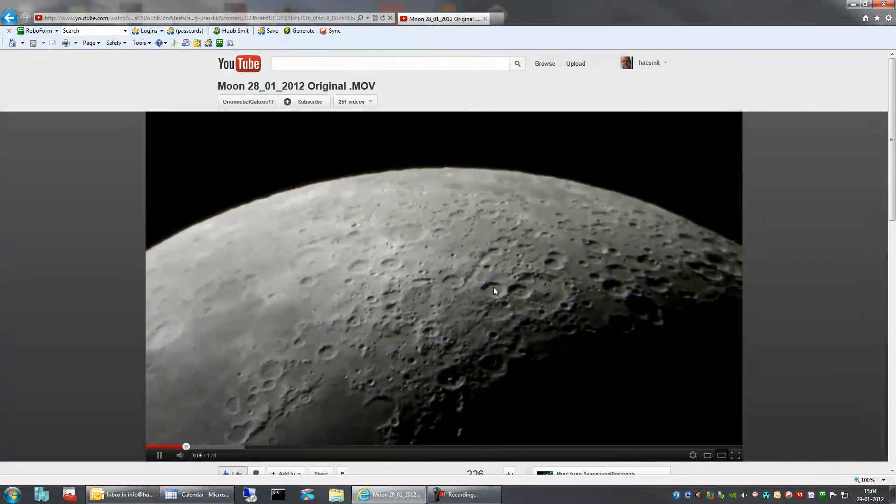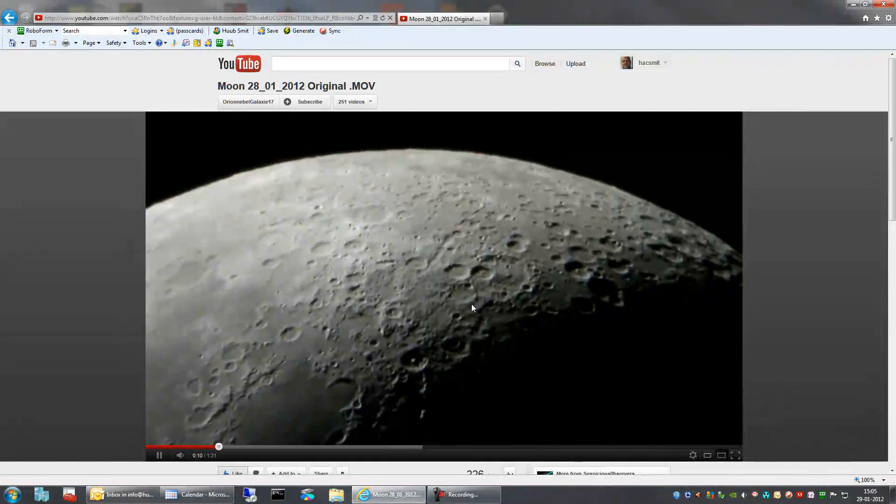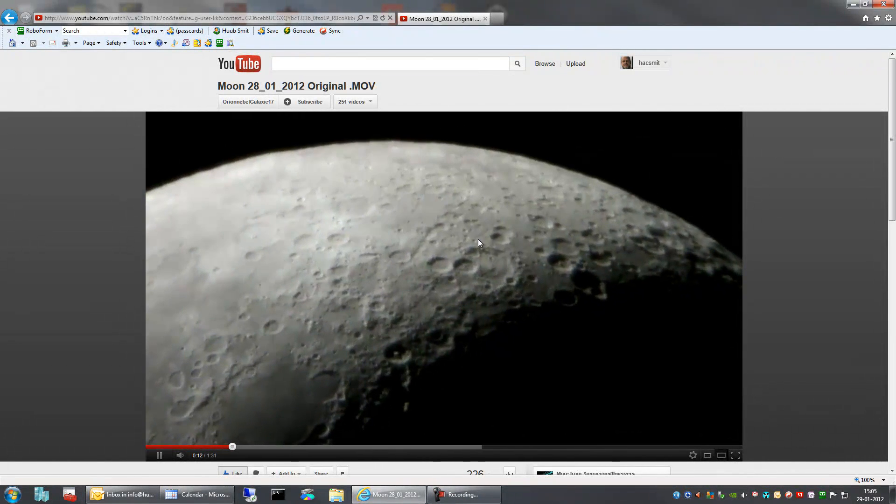Well, the movie starts from the top. Very nice shot by the way. And this is what got my attention.